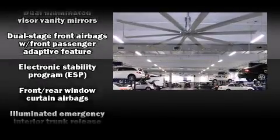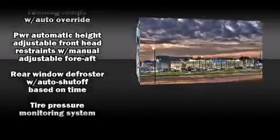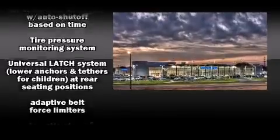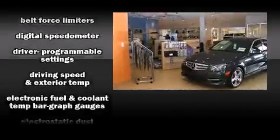Mercedes-Benz prioritized practicality, efficiency, and style by including delay-off headlights, a leather steering wheel, heated seats, automatic temperature control, rain-sensing wipers, remote keyless entry, and power seats.